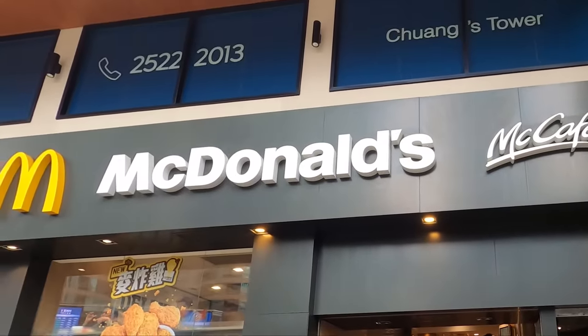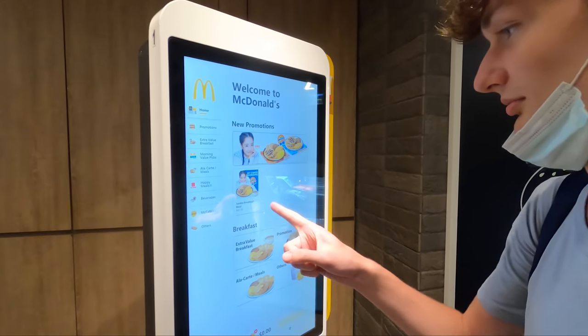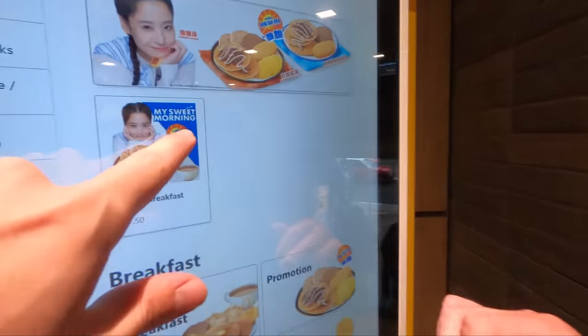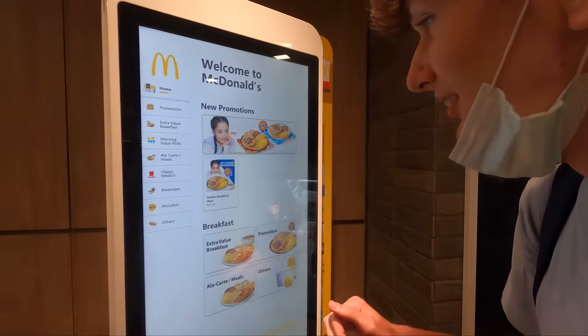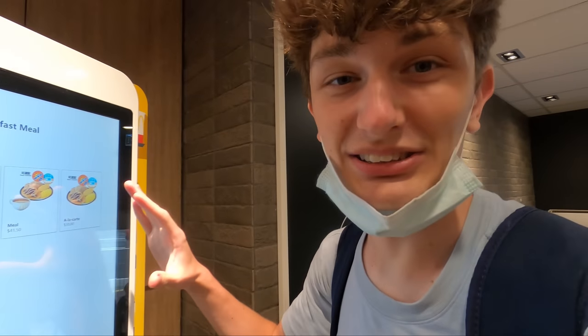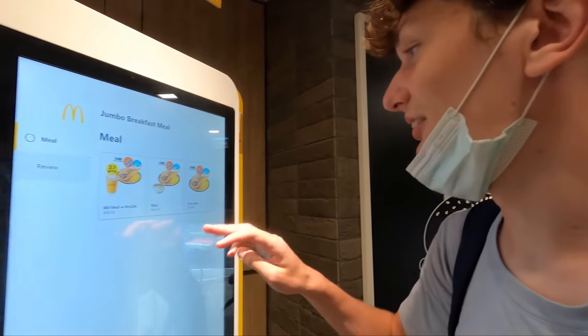Welcome to McDonald's in Hong Kong. We got a massive video from multiple times of us trying tons of food here. Let's go see this menu. What are we having at the McDonald's? Oh my gosh, jumbo breakfast. Jumbo breakfast with some interesting Chinese drink. So Hong Kong McDonald's is known to be like super super different.